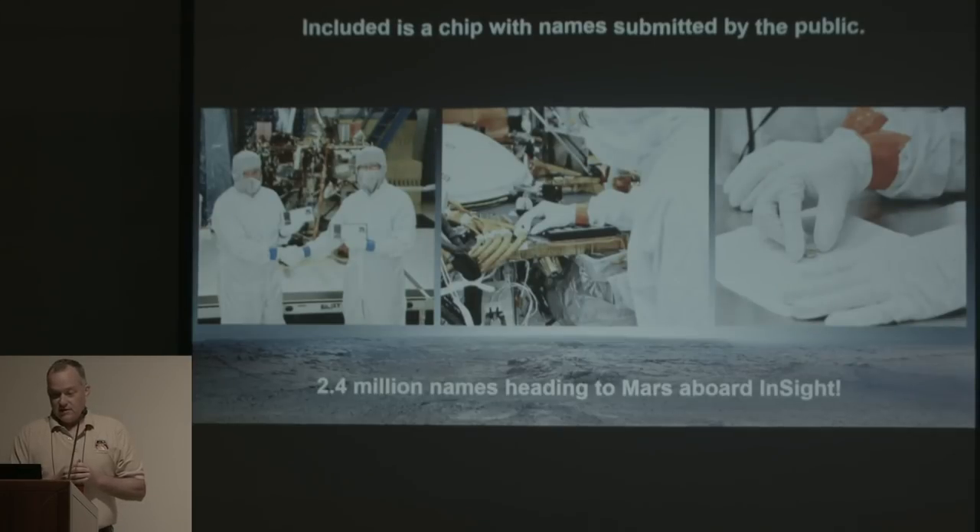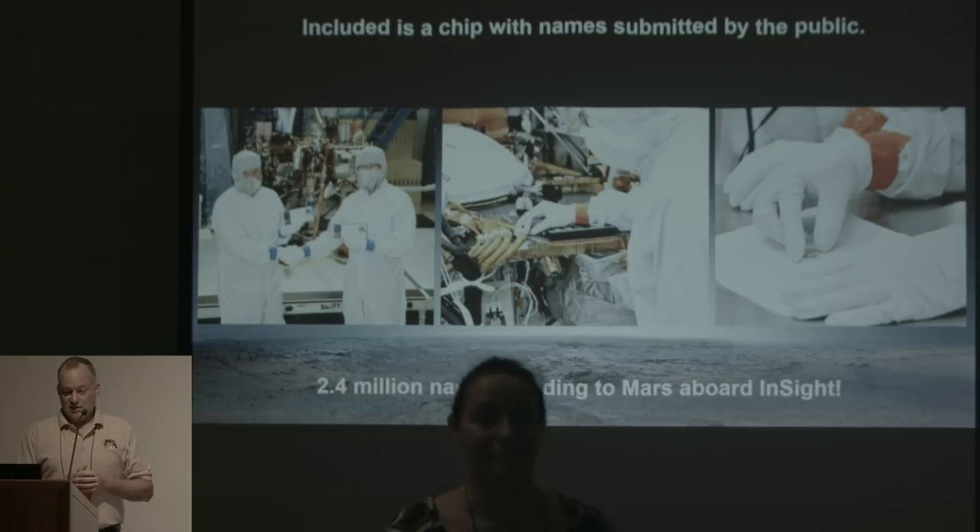One of the other cool things we did is include a chip that people could put their names on. We had about 2.4 million names — a great turnout. You guys are going to be at least virtually on Mars with us when we land. We also got a boarding pass if you filled that out. There are two very small chips with all the different names engraved on them, installed at Lockheed Martin's cleanroom. If you missed your opportunity or want to do it again, Mars 2020 will be doing a similar thing fairly soon — check the Mars website at JPL to get yourself on Mars somewhere else.